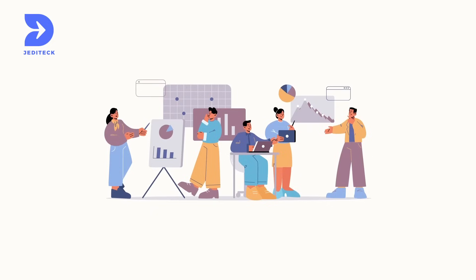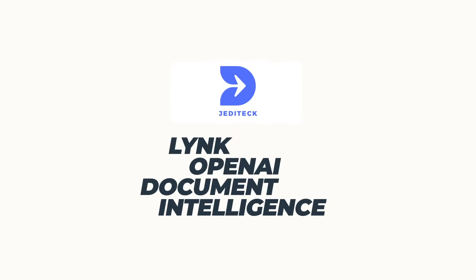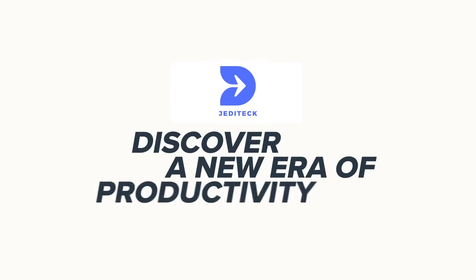Whether you are an R&D team trying to keep up with a large product portfolio or a recruitment team processing large volumes of applicants, Jedi Tech's Intelligence Solution can help you discover a new era of productivity. Contact us today.